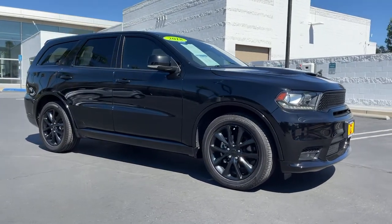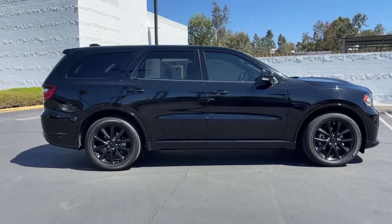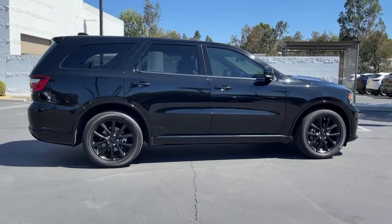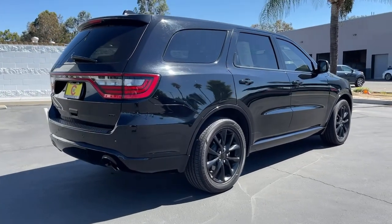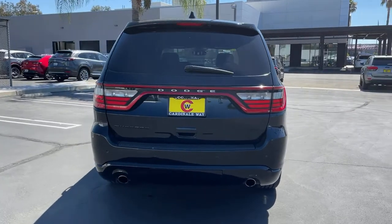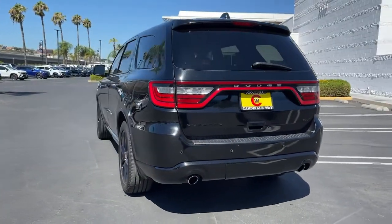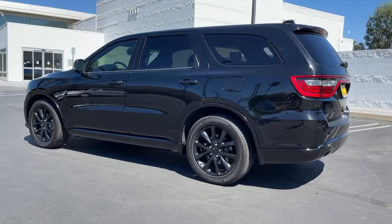Take a moment to check out the 2018 Dodge Durango. This vehicle still has fewer than 50,000 miles on the clock, so it won't last long. The Durango makes even the most demanding tasks look and feel easy. Its bold power, uncompromising capability, and technology that prioritizes passenger safety and comfort make it the go-to SUV.